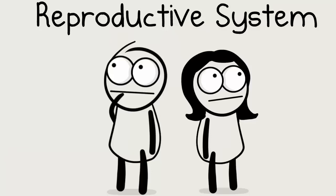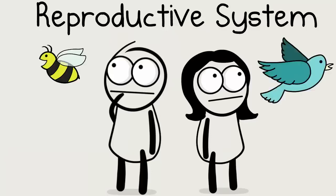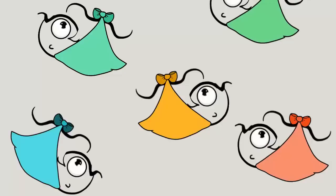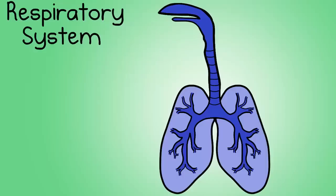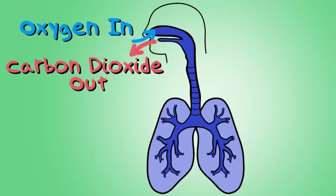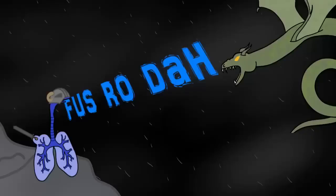Number nine, the reproductive system. Like it sounds, this system includes reproductive organs, and the major function is that it allows animals to reproduce — so think babies. Number ten, the respiratory system. This involves the lungs, and this system involves the intake of oxygen into the body and exhaling carbon dioxide from the body. Remember that your cells need this oxygen and need to get rid of carbon dioxide in order to function correctly.